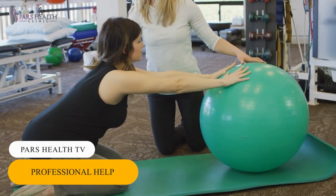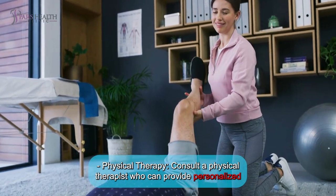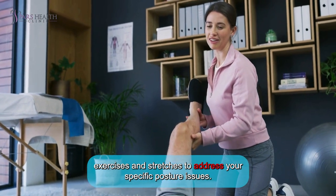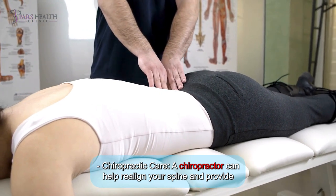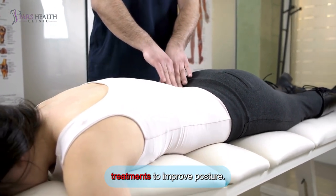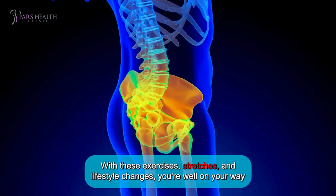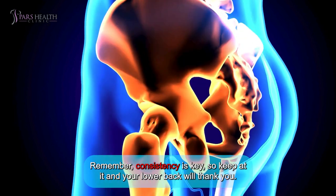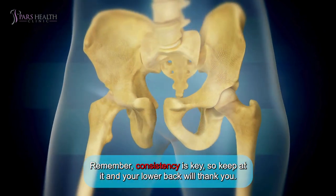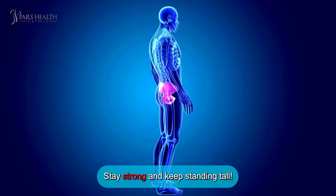Number 5: Professional help. Physical therapy: Consult a physical therapist who can provide personalized exercises and stretches to address your specific posture issues. Chiropractic care: A chiropractor can help align your spine and provide treatments to improve posture. And there you have it, folks. With these exercises, stretches, and lifestyle changes, you're well on your way to saying goodbye to anterior pelvic tilt and hello to better posture. Remember, consistency is key, so keep at it and your lower back will thank you. Thanks for joining us — here's to a healthier, happier back. Stay strong and keep standing tall.